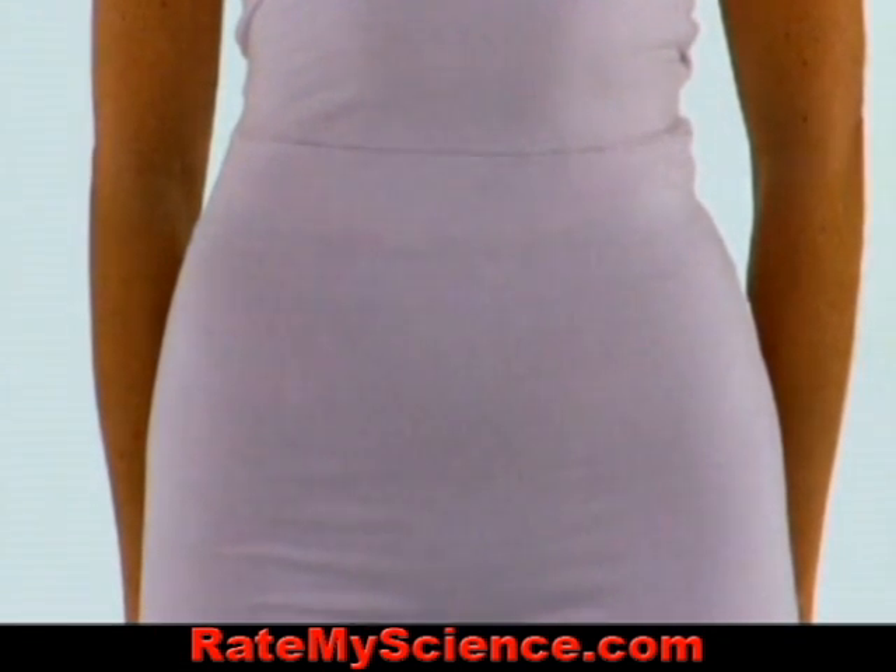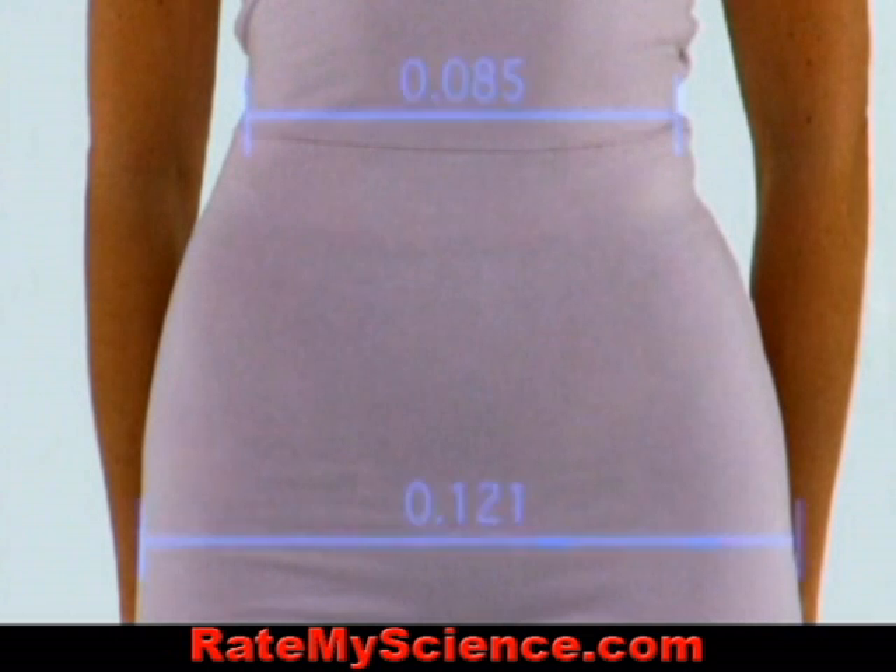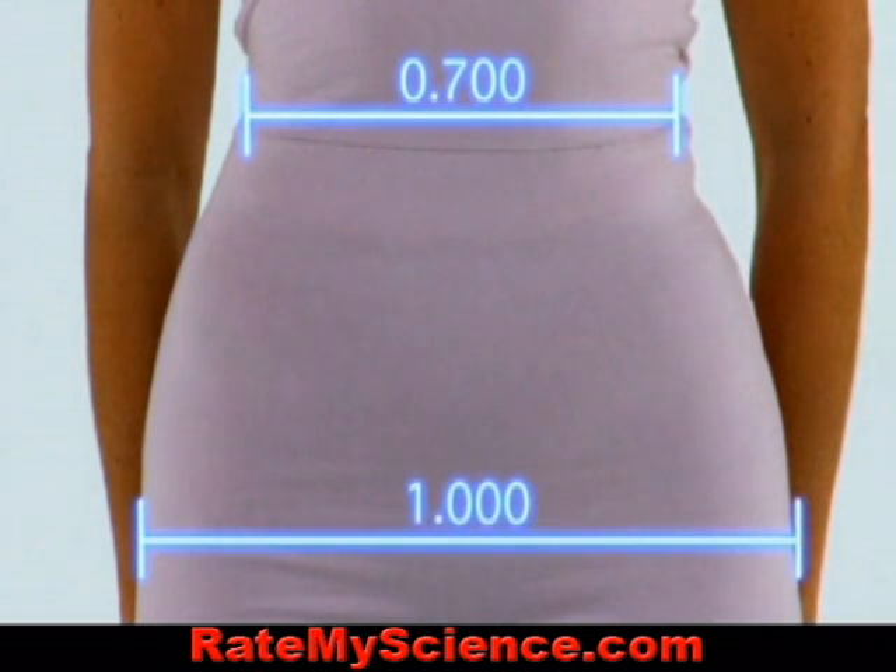Researchers have put a number on what appears to be the sexiest female body shape. Her waist should be seven-tenths as wide as her hips. Artwork across the ages shows that this ratio, very similar to the golden ratio, seems to have been the ideal throughout human history, even for Stone Age humans who carved this 20,000-year-old fertility statue.